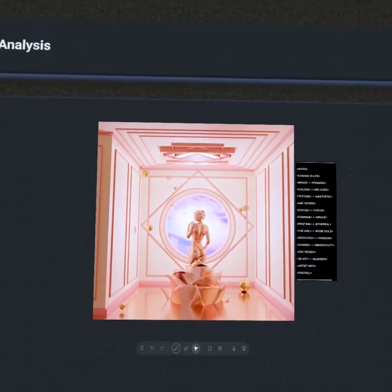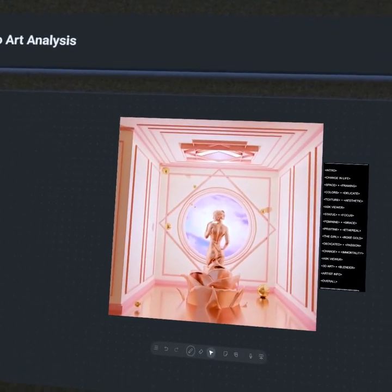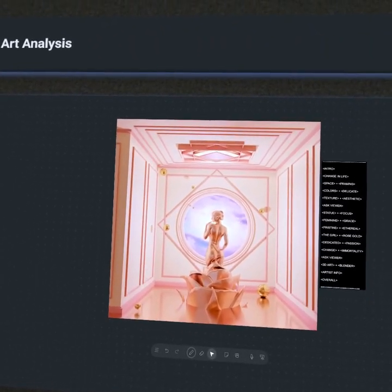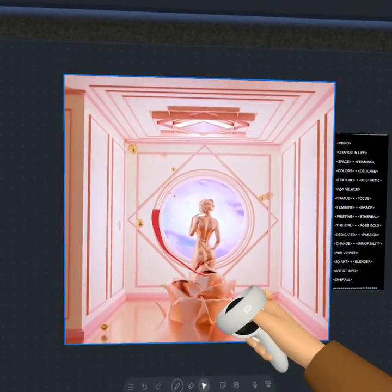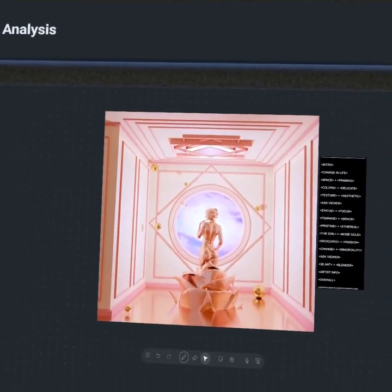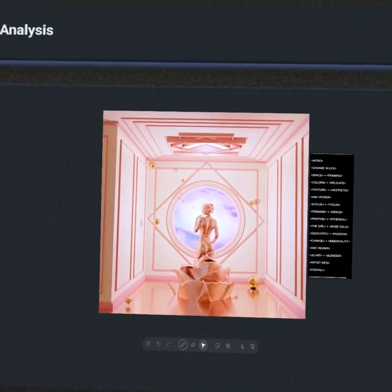I wanted to ask you guys, how do y'all feel when you view this piece or when you first see this aesthetic? There is no doubt that this lone subject set in center is the main focus of the work. Every part of this piece — from the oculus which she stands in front of, to the intersecting squares, all the way to the greater scene as a whole — they all work to really elevate the presence of this lone feminine figure.